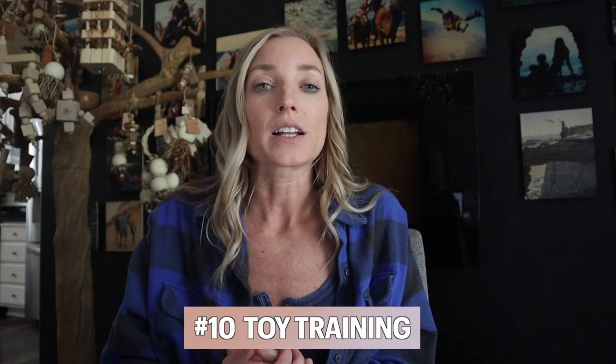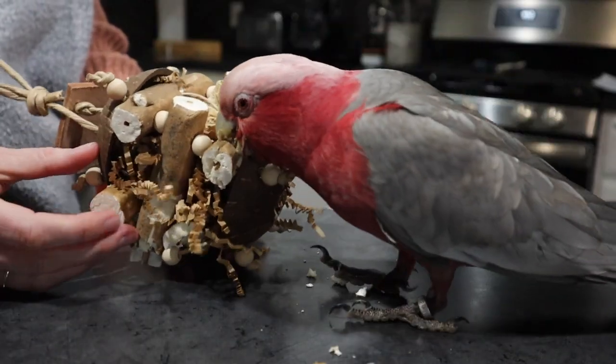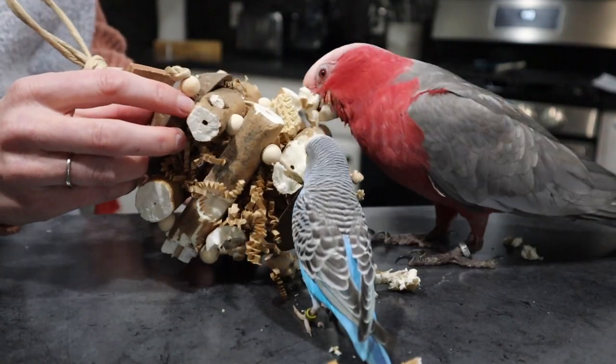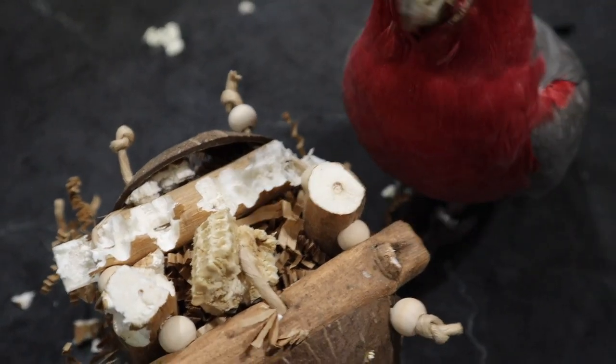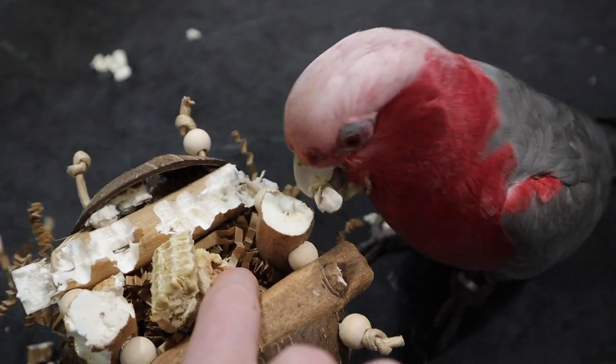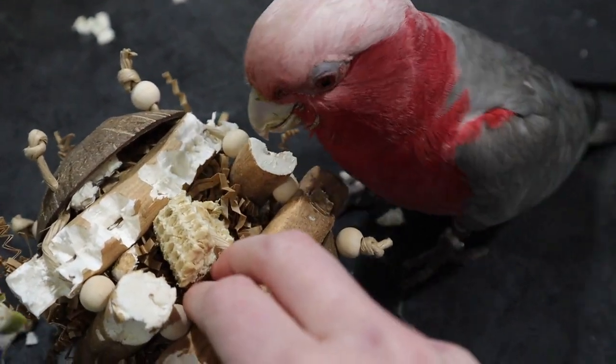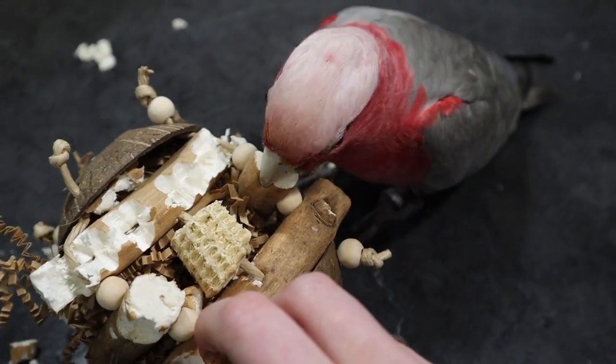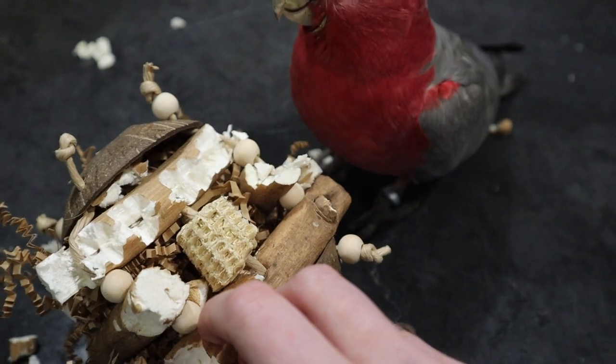And finally, number ten of my practical uses for target training is toy training. I hear a lot from my clients that their birds do not play with toys. Once your bird has been target trained, you can use that concept for a lot of different things. I've taught my birds to target to a toy, and then I've just exaggerated that behavior by really getting them to tear it apart and bite into it. Toy training is a great utilization and extension of target training that goes a long way towards allowing your bird to not only use toys, but eventually really enjoy them and play on their own.